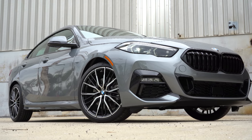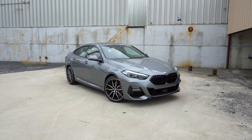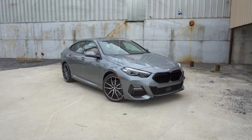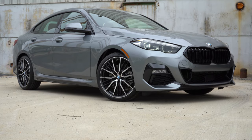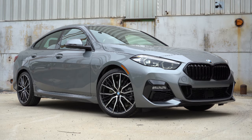Here she is — the new 2022 BMW 228i Grand Coupe, finished in Skyscraper Gray Metallic, in case anyone was curious about the exterior paint color. That paint color is a $550 option if you wanted to go that route.